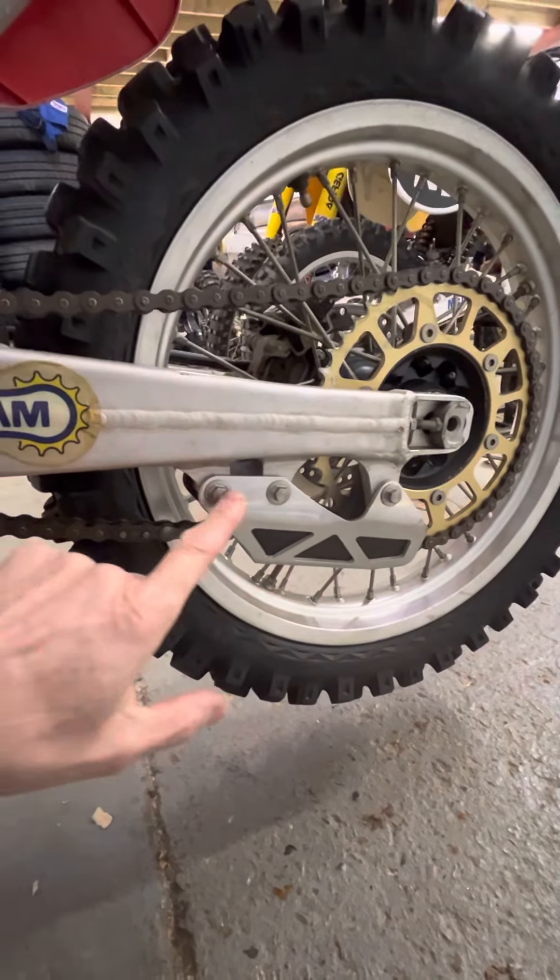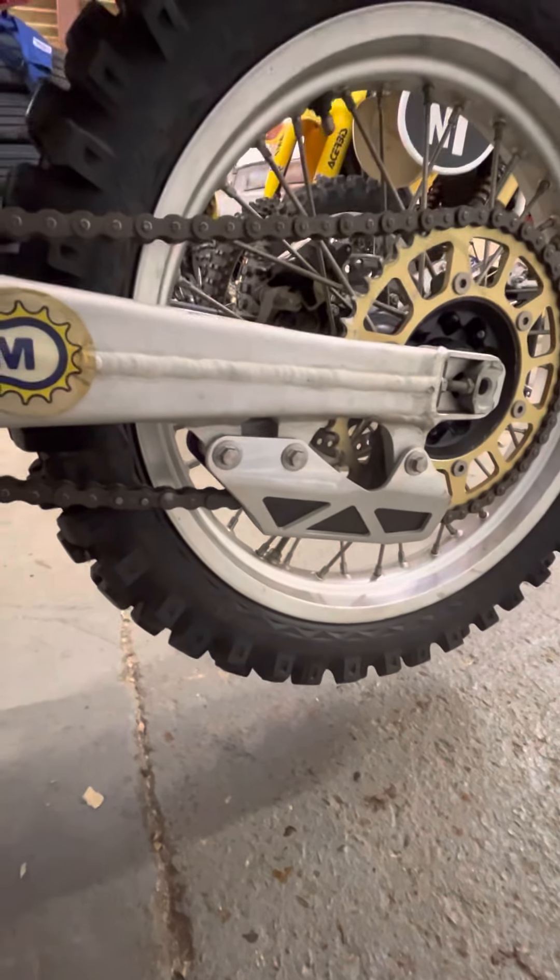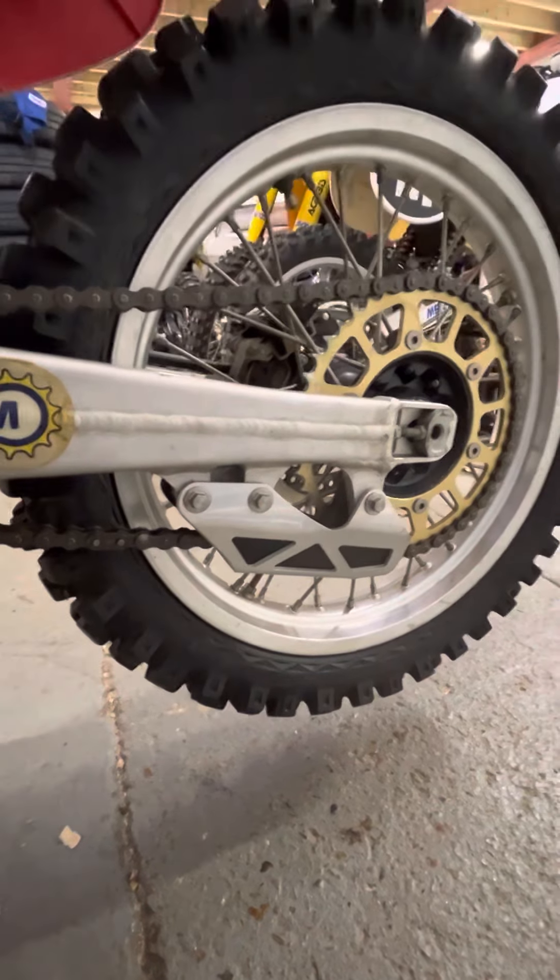Look at the chain guide — look how much larger that is than a stock CR500. That's huge. There was no way they were going to let a chain come off and cause a DNF.